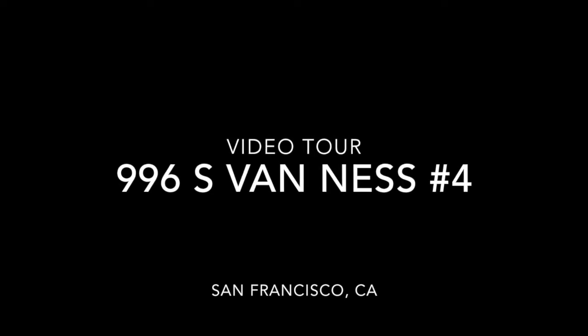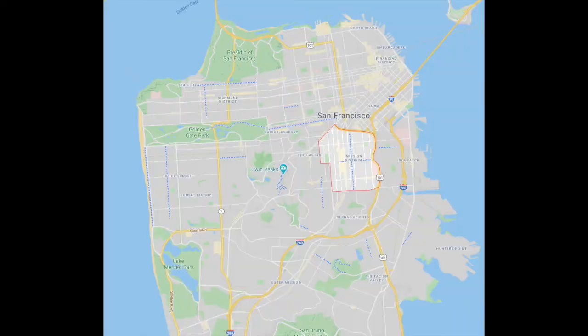Hi, this is Taylor with Rentals NSF, and this is a video tour of 996 South Van Ness, unit number 4.